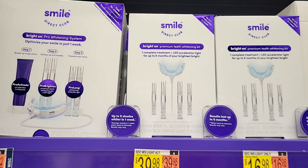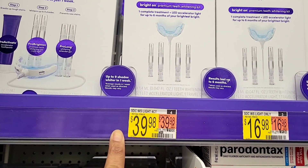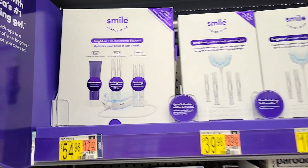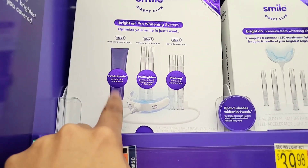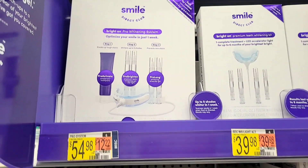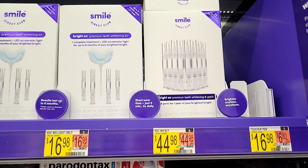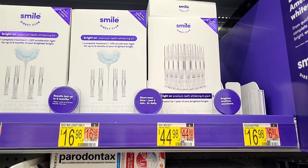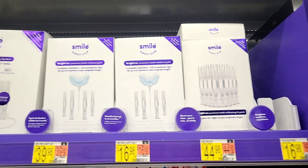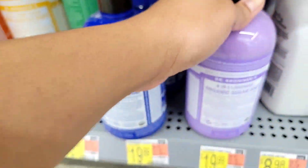This right here is Smile Direct Club — if you haven't tried this, give it a try. I know it's a little pricey, but when I was going on vacation I picked it up because I wanted to get my teeth looking a little brighter, and it worked so well. It did not leave my teeth feeling sensitive, which I hate about whitening products. If you want something that works in teeth whitening without going to the dentist, try that one.